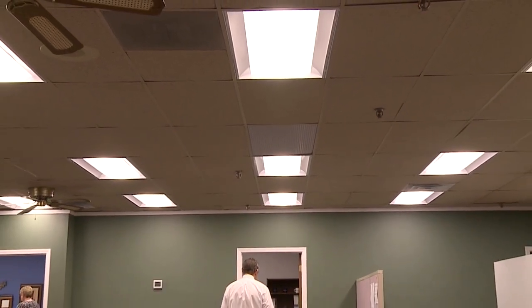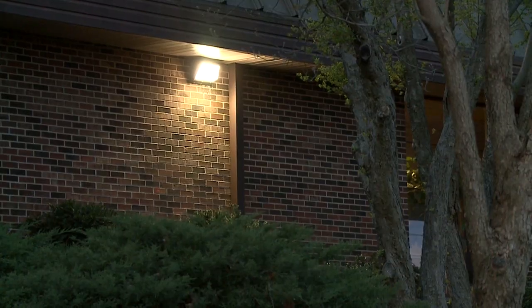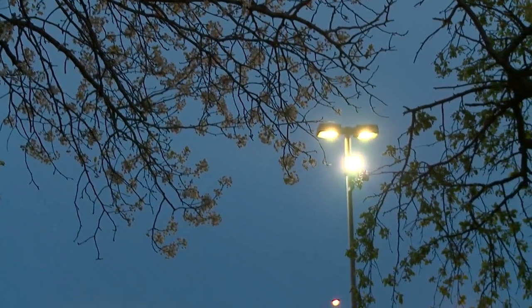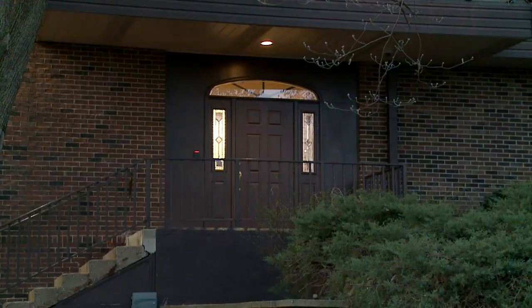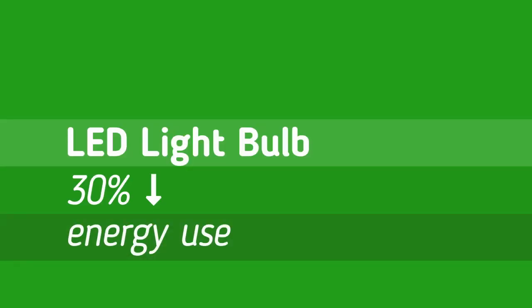In 2016 we replaced all of the fluorescent light bulbs in our 60,000 square foot building with energy-efficient LED light bulbs. We also replaced all the exterior lights of our building — that includes the parking lot lights as well as the lights on the exterior of our actual building — with LED-efficient light bulbs. Since we've done that we've seen about a 30% reduction in energy use.